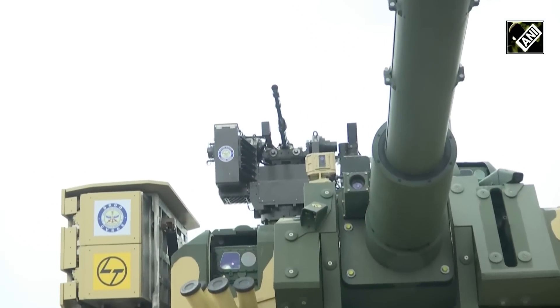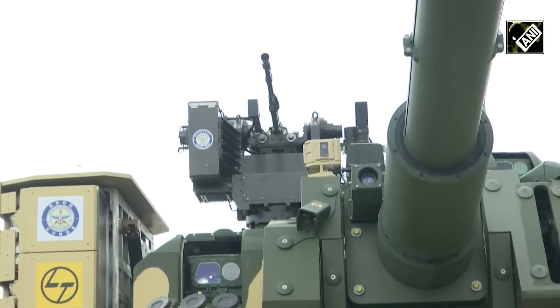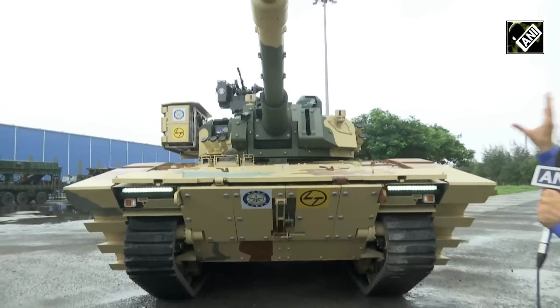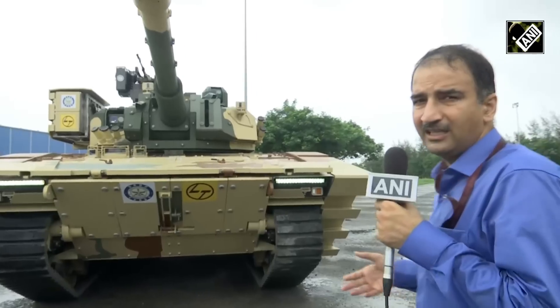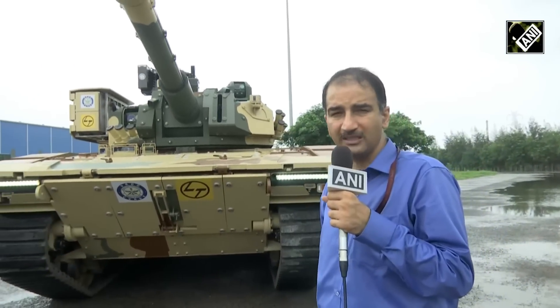This is a tank which has been developed in a span of two years, and it could have been done earlier had there not been delays in the supply of engines from Germany. But with the Cummins engine from the US, this has been completed. The plan of DRDO and LNT is to develop engines indigenously for the tank, and in the next two to three years, that will be ready.